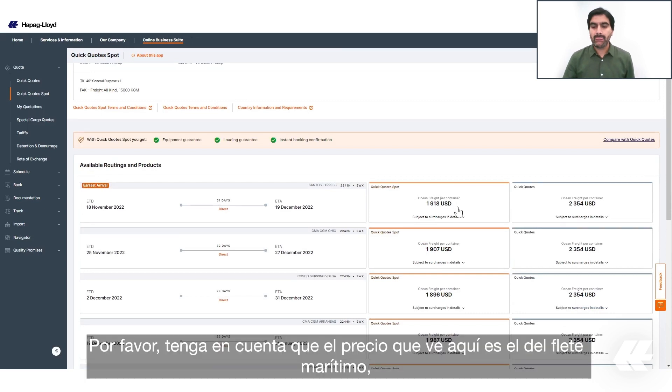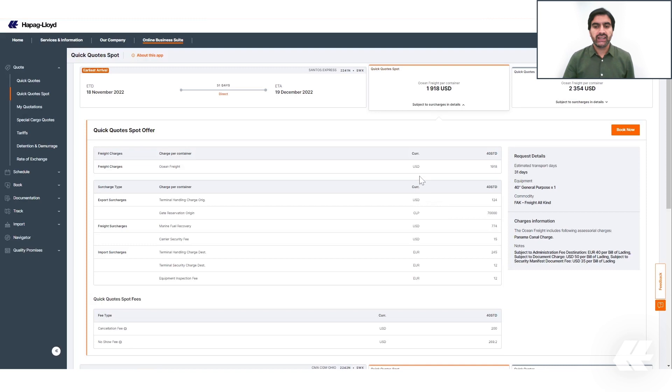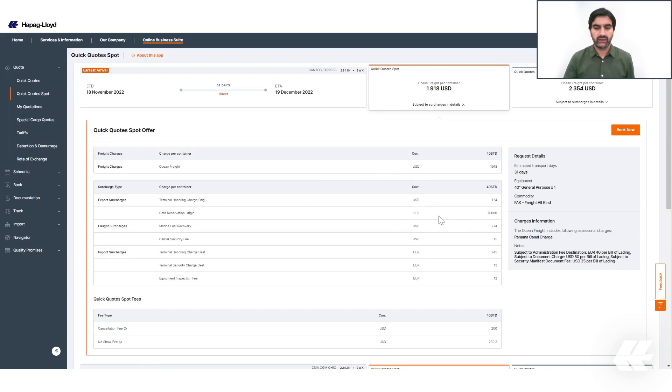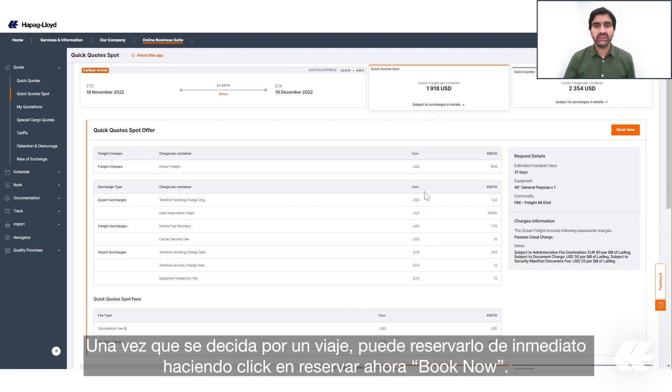As a reference, you can also see the Quick Quote rate on the right side of each offer. Please keep in mind that the price shown here is the ocean freight. If you want to check the details, click on it — here you will see the surcharges as well as other details. If you scroll to the bottom, you will see the cancellation fee and the no-show fee for your request.